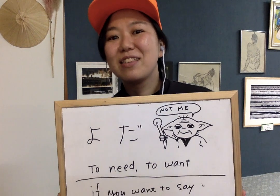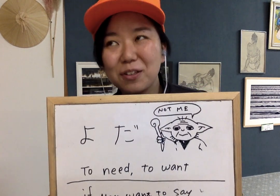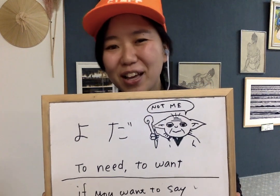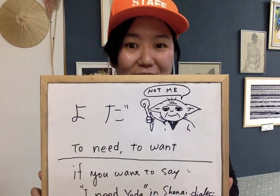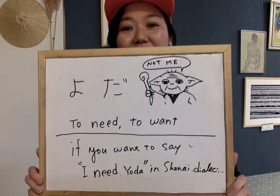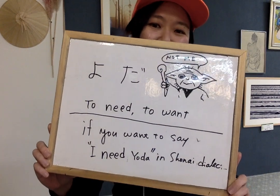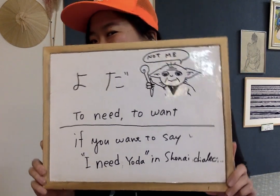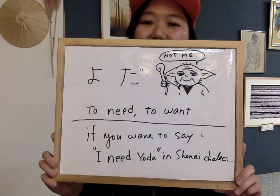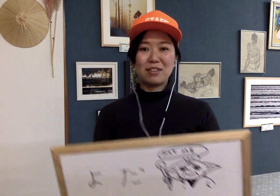So that's it for today. Do you need Yoda in your life in Shonai, or do you just need the Force? Thank you for listening and watching. I hope you like it and hope it helps your life in Shonai. Bye-bye!